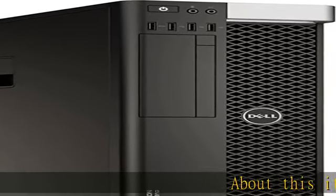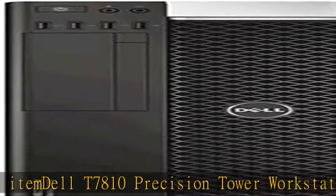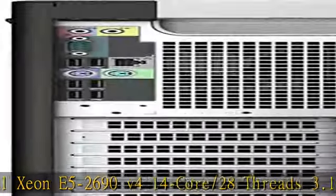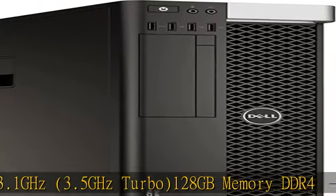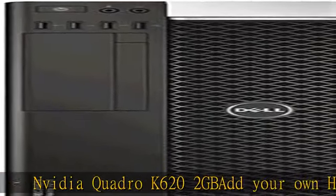Dell T7810 Precision Tower Workstation, 2x Intel Xeon E5-2690 V4, 14-core / 28 threads, 3.1 GHz, 3.5 GHz Turbo, 128 GB DDR4 memory, NVIDIA Quadro K620 2GB. Bring your own hard drive / SSDs and your own operating system — optical drive not included. See more product details in the description to get this product today at the best price.